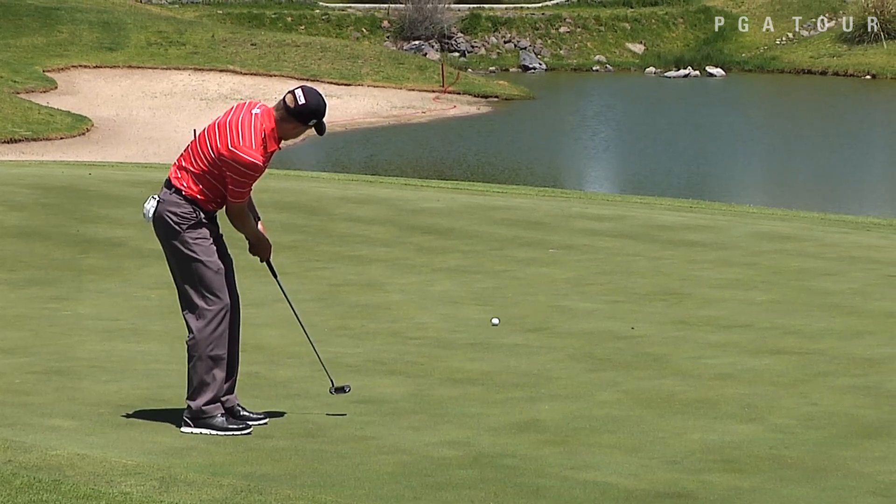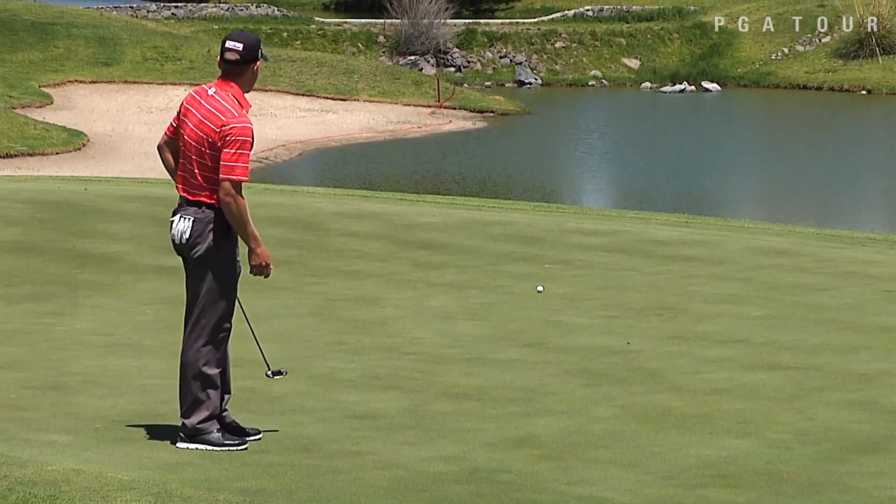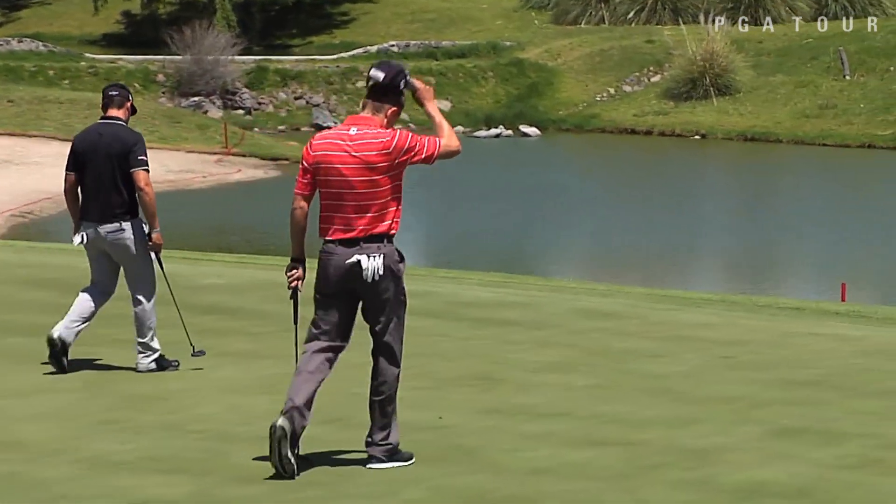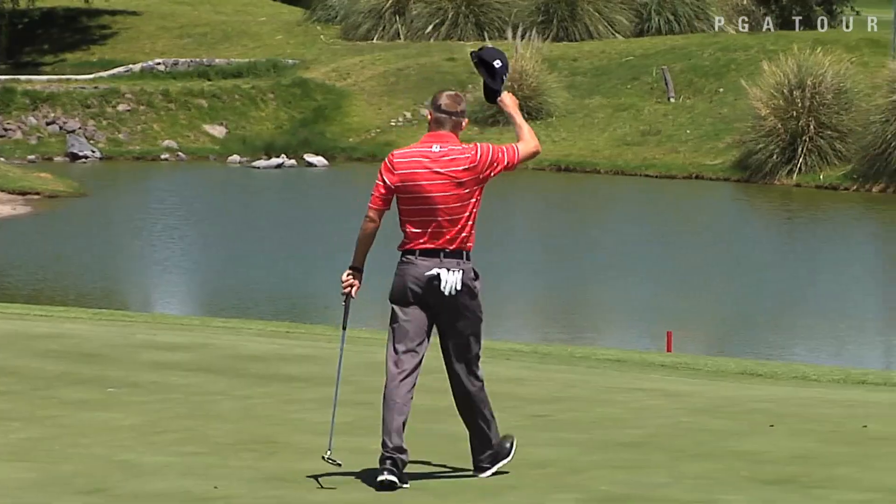Peter Malnati, on his last hole of the day, trying to claim a share of the lead. Take a look at this birdie bomb — Malnati joins the top at seven under par after 18 holes.